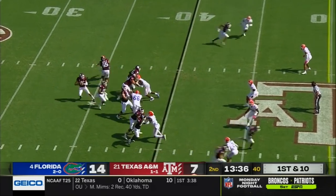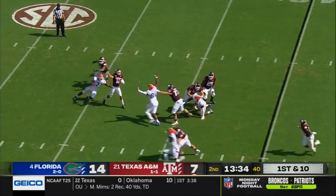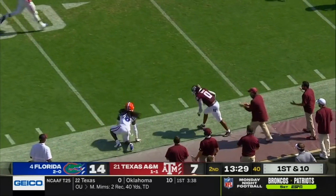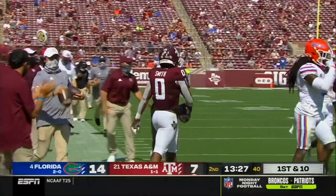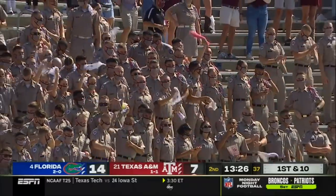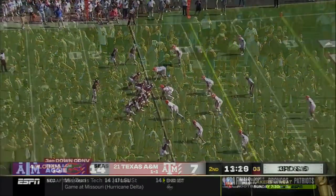Kellen Mond — seven of eight, over 100 yards and a touchdown. Facing pressure here but gets rid of the pass, and wide open is Smith in Florida territory. Anaya Smith able to find an open seam in the secondary, and it's a 30-yard gain.